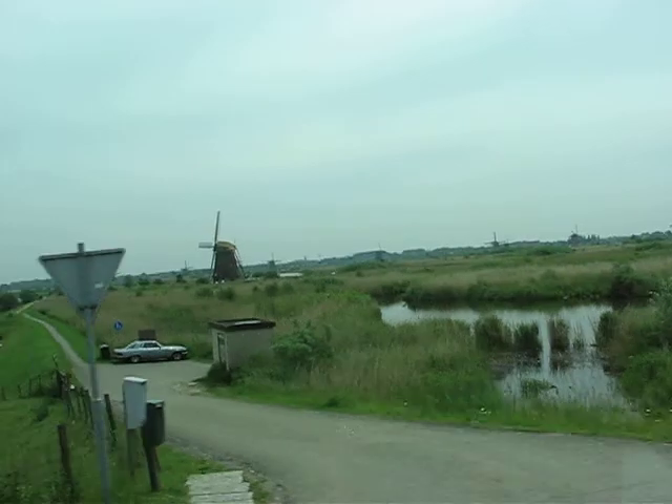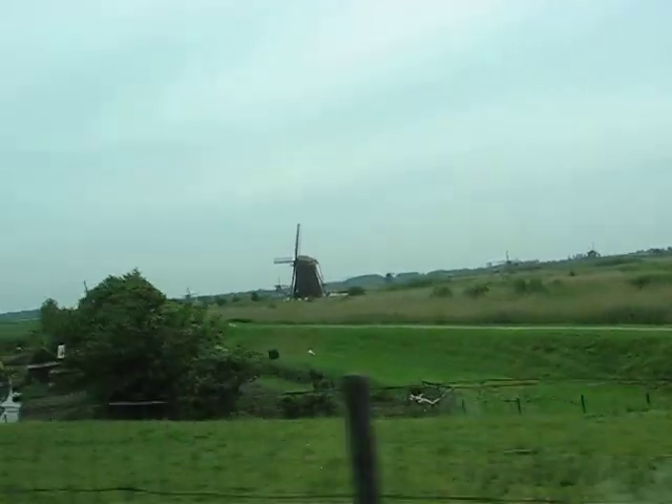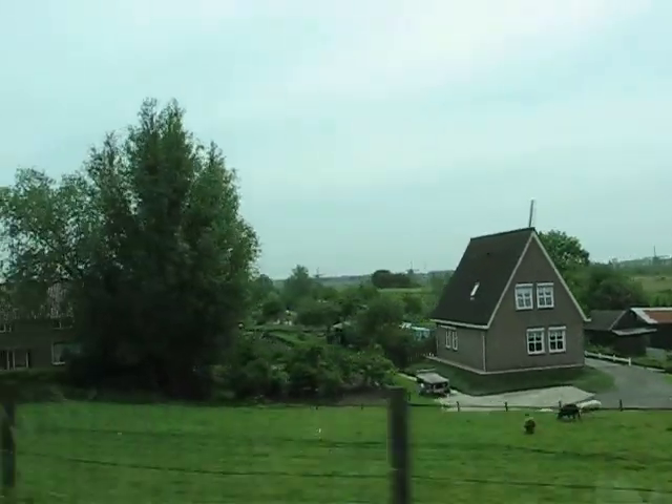We just took a boat tour and went up along all of them, then turned around and came back down. So for all of you people that are not in Holland, eat your heart out baby!